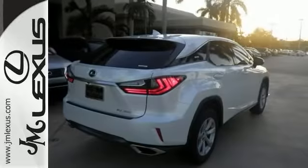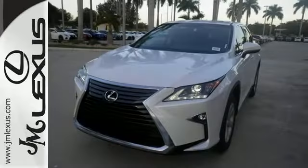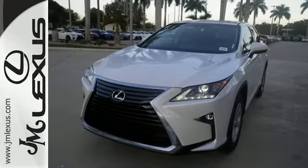It's one attractive Lexus looking for a new home — plenty of room and luxurious. We'd love to have you take it for a test drive.